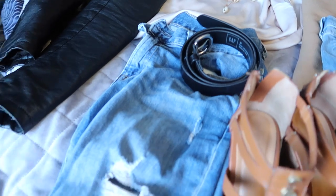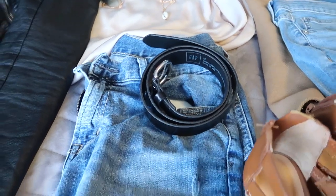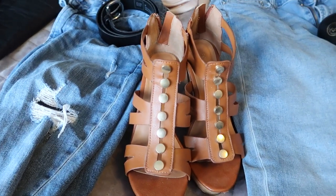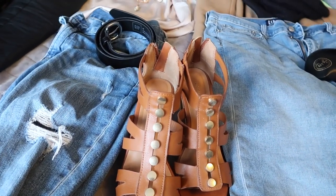These are some girlfriend jeans I got at Gap — they're a little big, but I have a belt from Gap as well. For this outfit today I'm going to pair them with these shoes I also got at Le Chateau. Obviously these shoes don't work right now for this season, so I'll also throw on a pair of boots that I'm using for a few other outfits to show you how I'll wear it for the winter.